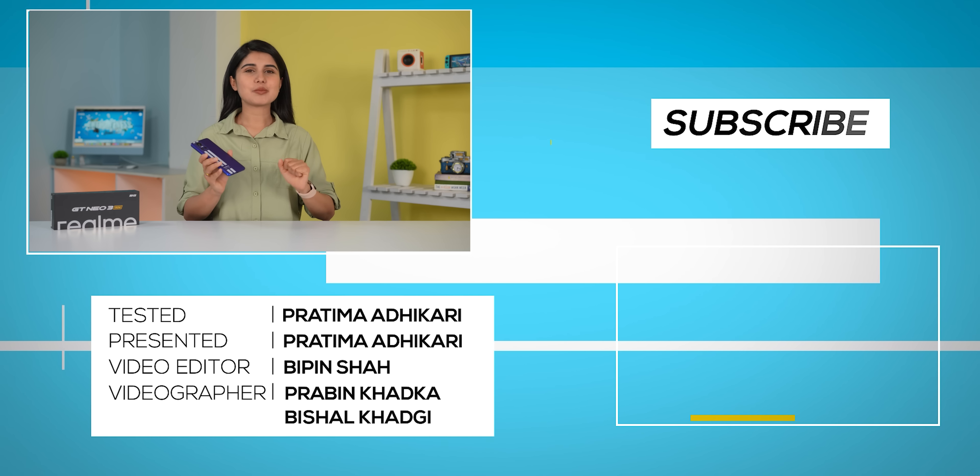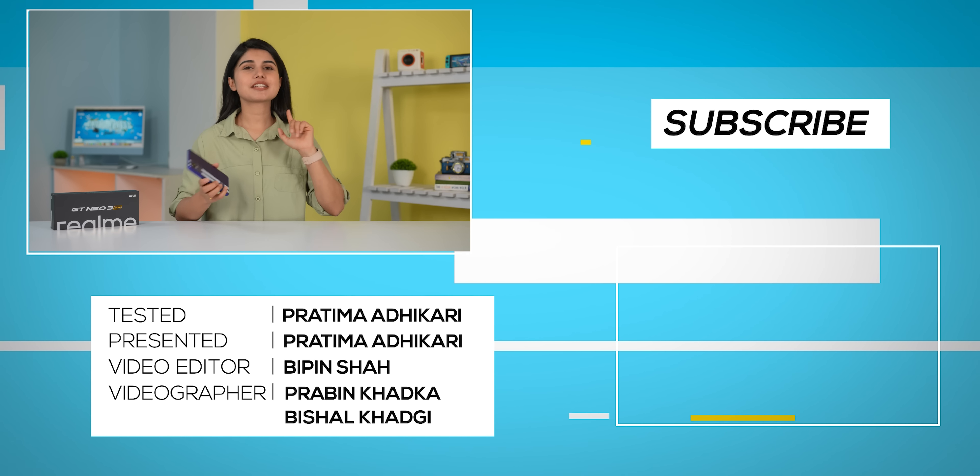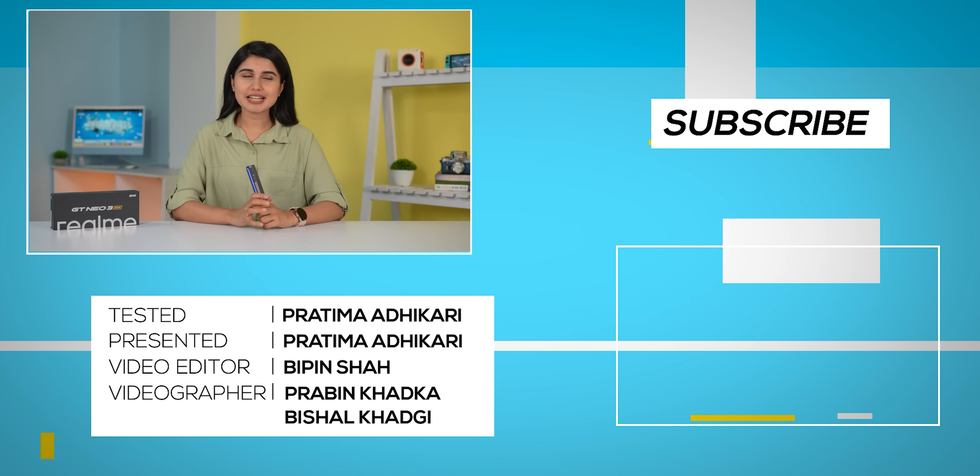In conclusion, the Realme GT Neo3 is a high-end mid-range phone that offers balanced performance, audio, and main camera quality, with room to improve further through software updates. The 80W variant with 8GB memory configuration may be launched at a lower price point in Nepal, which would make it more accessible. This was our Realme GT Neo3 unboxing and full review — if you have any questions, please leave a comment, and if you liked this video, please hit the like button and subscribe to our channel.